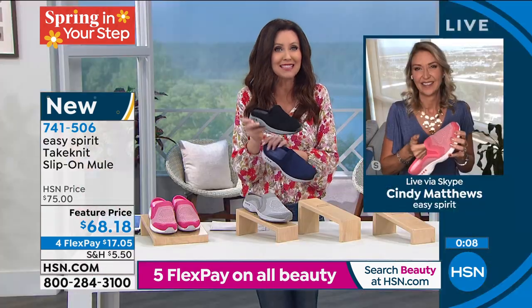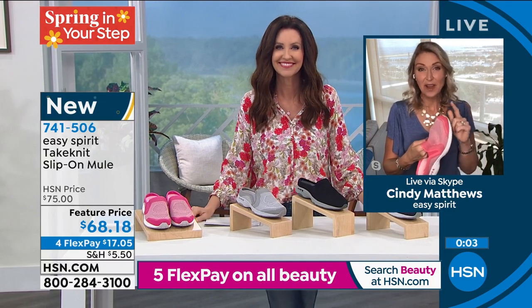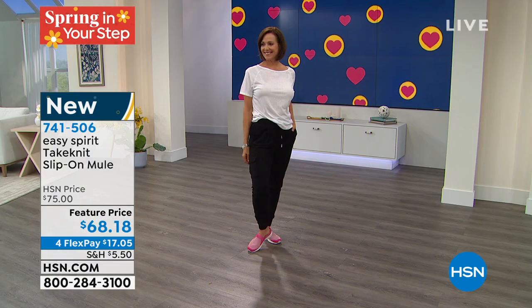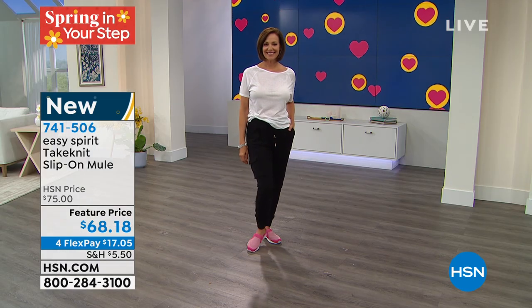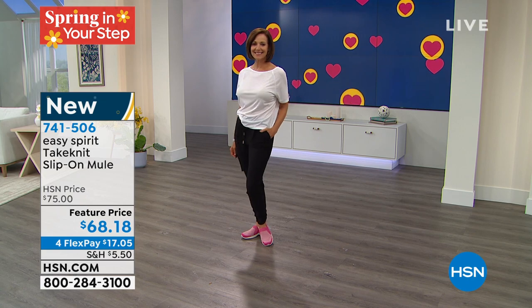With that knit and that breathability, these will be a year-round shoe for you. Maybe you want to wear them inside if you've got hardwood floors, because you're getting the arch support and the cushioning. These are brand new. Half sizes, six through 12, medium and wide widths. Item number 741506. I think I've got Travel Times in every color — every time they bring out a new one, I get another one. I love the arch support, I love that fabrication.